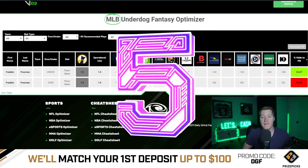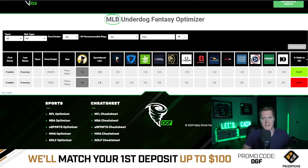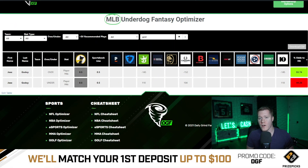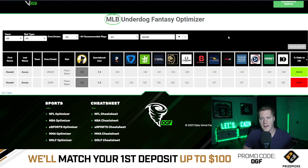Coming in at number five is Freeman under 1.5 total bases. This currently has a Pinnacle line of minus 145, meaning Pinnacle is giving us a 55.7% chance to hit the under. Coming in at number four is Godoy over 0.5 player hits. This currently has an average line of minus 150 across major sportsbooks, meaning Vegas is giving us a 55.7% chance to hit the over. Coming in at number three is Acuna under 1.5 total bases. This currently has a Pinnacle line of minus 149, giving us a 56.3% chance to hit the under.